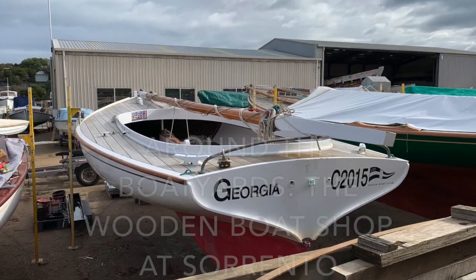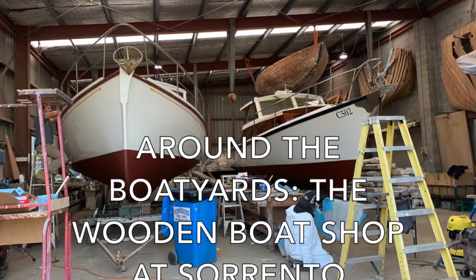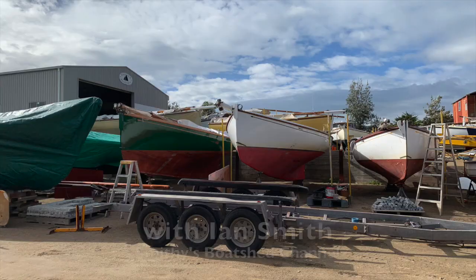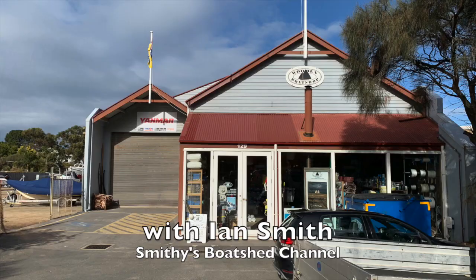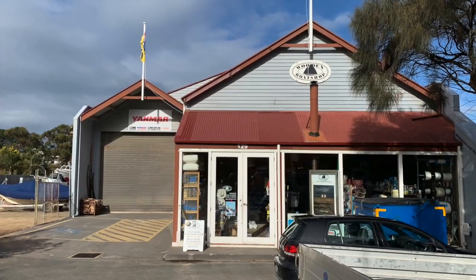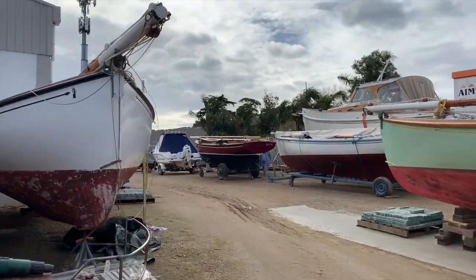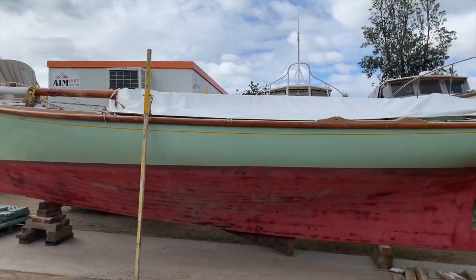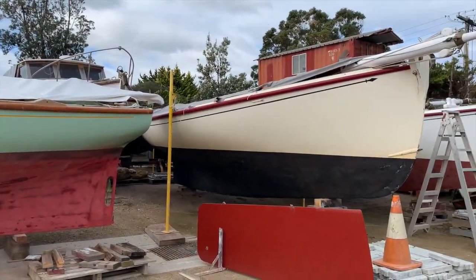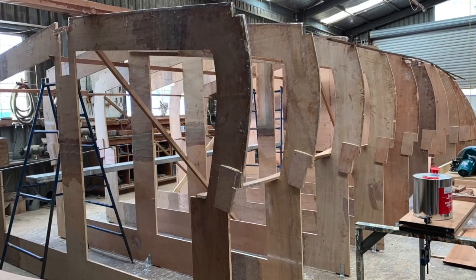I couldn't pass up the chance to call in at Tim Phillips' wooden boat shop while travelling through Victoria a little while ago. There's a modest shop front and office, but multiple large sheds and a huge yard out the back. It's the biggest wooden boat building and maintenance centre in Australia — the home of the Coota Boats — but it looks after other wooden boats as well, and they're currently building several large new boats.